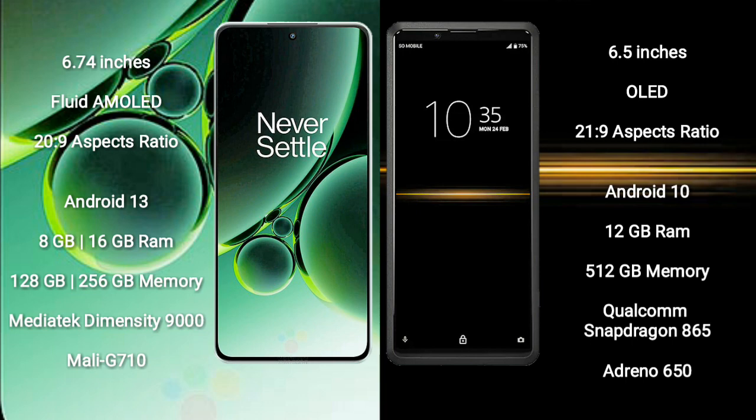Sony Xperia Pro comes with 12GB RAM and 512GB internal storage. It features a Qualcomm Snapdragon 865 processor and Adreno 650 GPU.